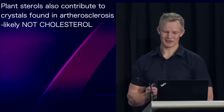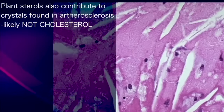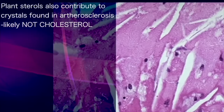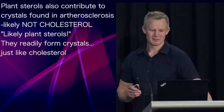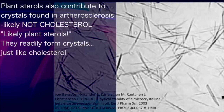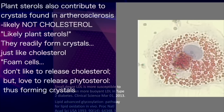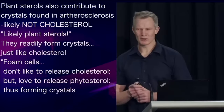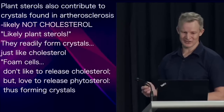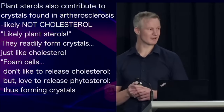Interestingly, it's likely that these plant sterols also contribute to the crystals found in atherosclerosis — they may not, in fact, be made of cholesterol. Understand that you're not looking at crystals directly, but rather the space where they used to be before they were dissolved in processing. It's entirely possible — and I would argue likely — that one source of these crystals is phytosterol. Being almost identical to cholesterol, plant sterols readily form crystals that are difficult to differentiate from those formed by cholesterol.